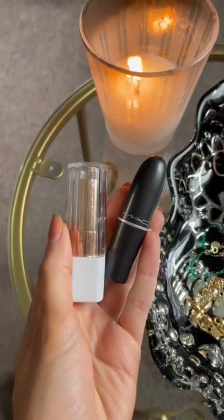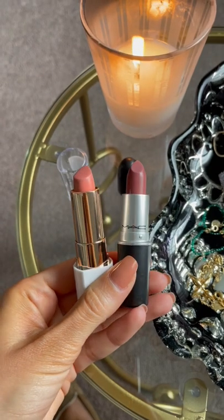Flower Beauty is the supreme drugstore lipstick. It reminds me of MAC, but why not get two for the price of one?